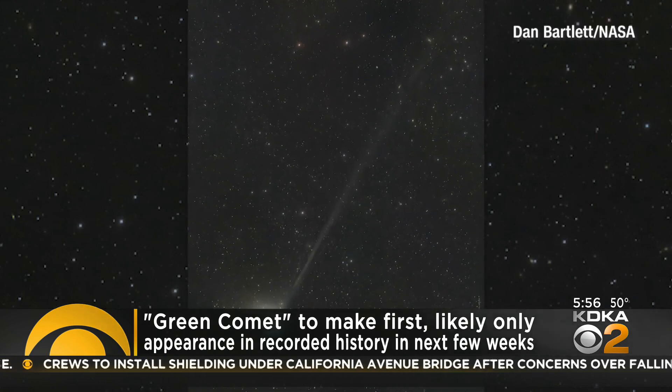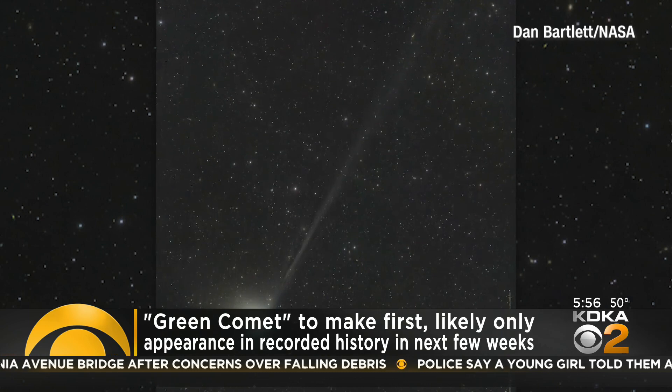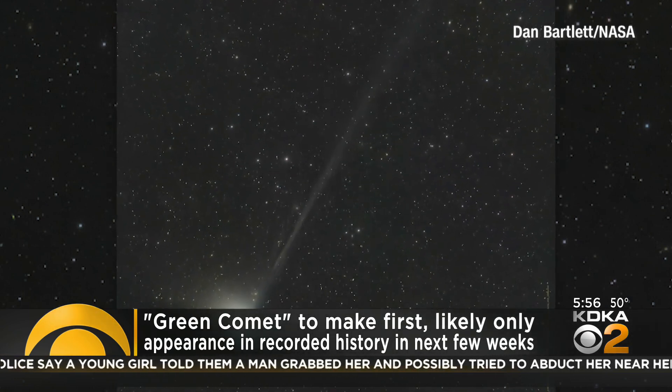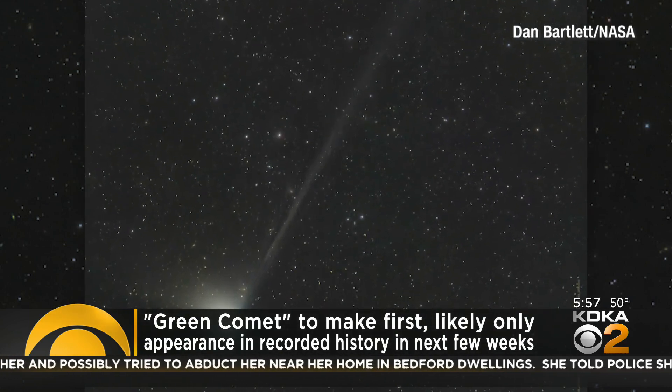This particular comet was discovered by astronomers in San Diego back in March of 2022, and its technical name from NASA is Comet 2022 E3 ZTF. But most people are calling it the Green Comet.